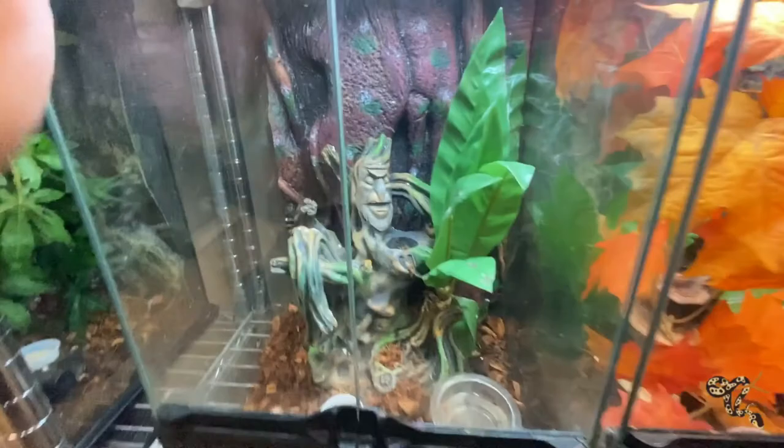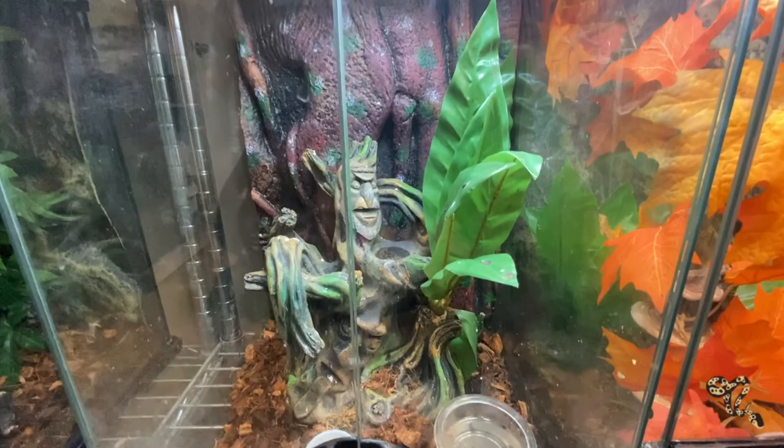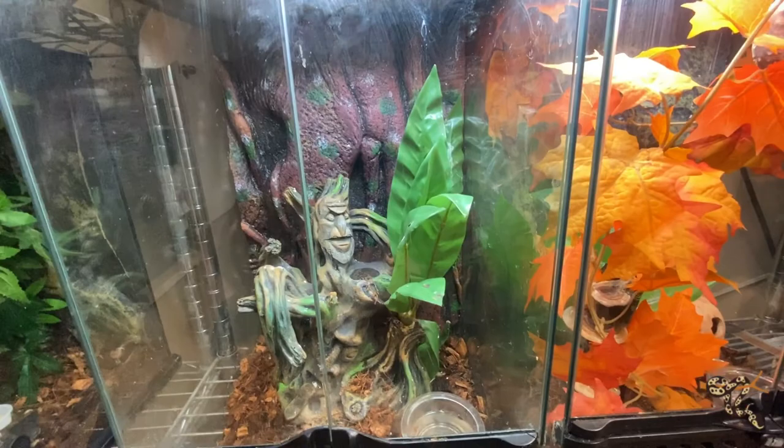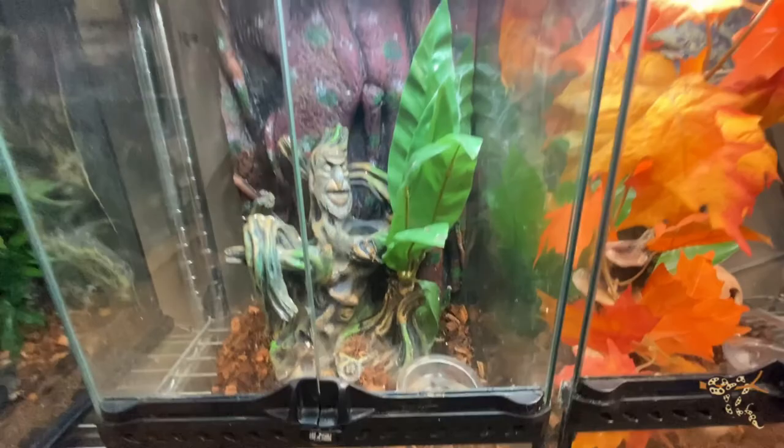Down here we have another UVB strip because we have a peacock day gecko — not sure of the sex. A buddy of mine who does a lot of geckos in town is maybe interested in a swap. If I can figure out the sex I might get a second one to make a pair and maybe breed them, then do some swaps for some stims or maybe a trade plus cash for some Williams' dwarf geckos — those electric blue day geckos — which would be super cool.